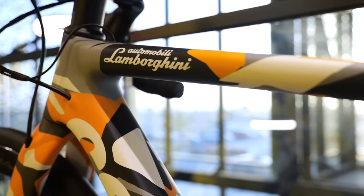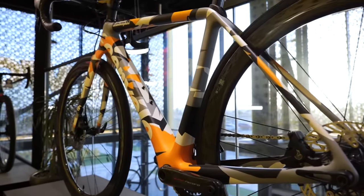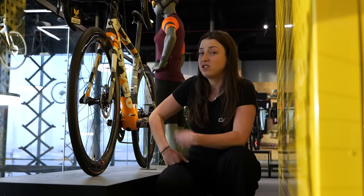This bike I've seen quite a few times in pictures but I've never actually seen one in real life before. This is the collaboration that Civella did with Lamborghini — this camouflage-y orange, gray-white bike. It's very cool. I have to say it looks just as good in the flesh.